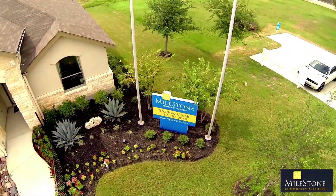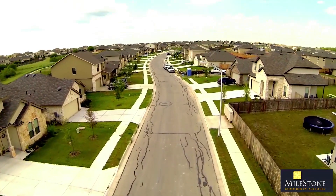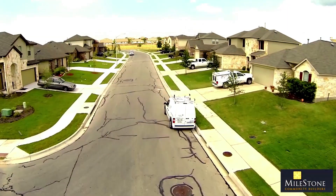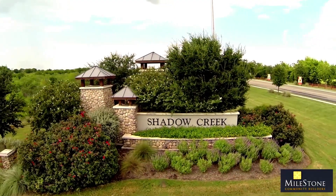This inviting community has every amenity you and your family desire, including a junior Olympic-sized swimming pool, hike and bike trail, sport court, playscape, and on-site elementary school.